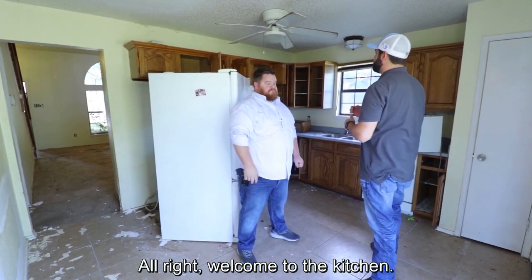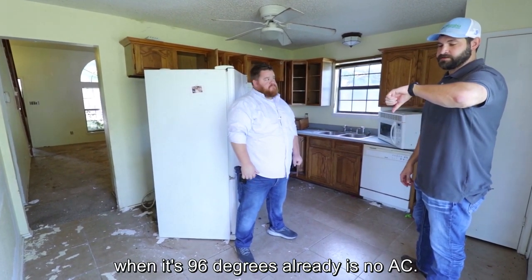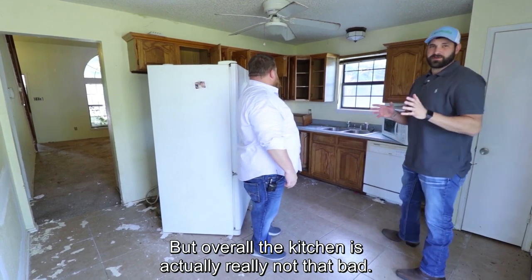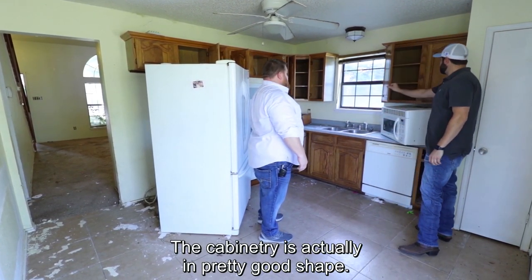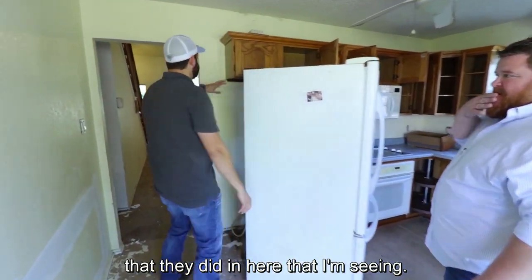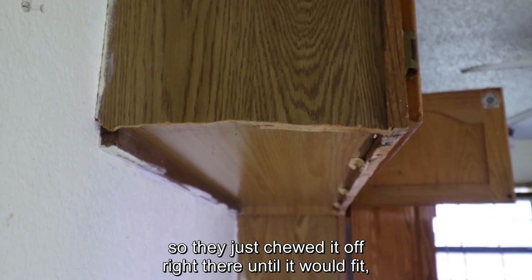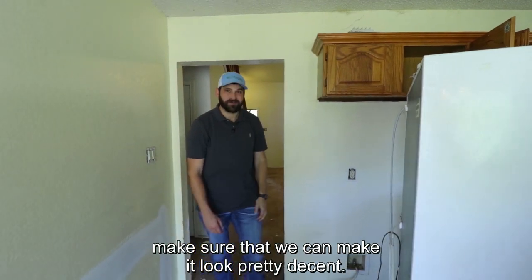Welcome to the kitchen. One of the great things about working in these houses when it's 96 degrees already is no AC. But overall, the kitchen's actually really not that bad, so I'm pretty excited about it. The cabinetry is actually in pretty good shape. There's some weird stuff that they did in here — like right here, it looks like the fridge didn't fit, so they just chewed it off right there until it would fit. So we'll have to plane that off and make sure we can make it look pretty decent.